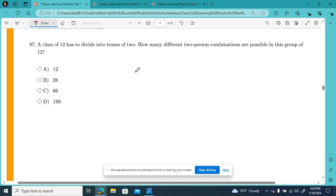Rolling along to number 97. A class of 12 is divided into teams of two. How many different two-person combinations are possible in this group of 12? Like in elementary school where your teacher gave everybody a number — student number 12 could be with student number 11, 10, 9, 8, 7, 6, 5, 4, 3, 2, or 1. So student number 12 has 11 possibilities of who to buddy up with.